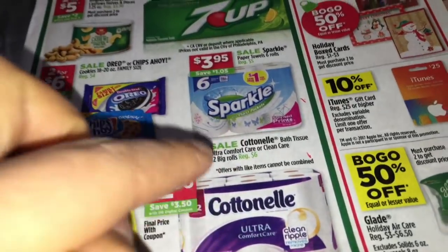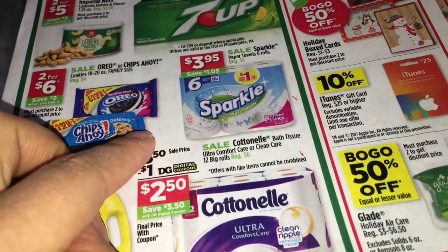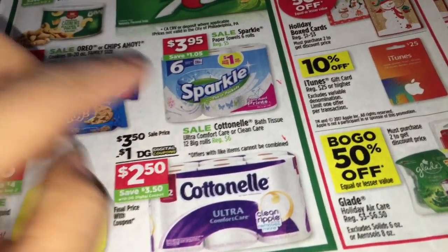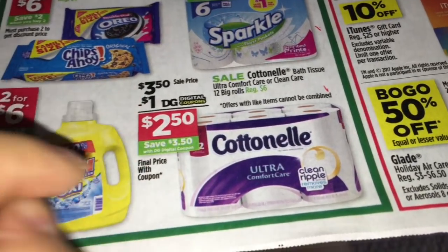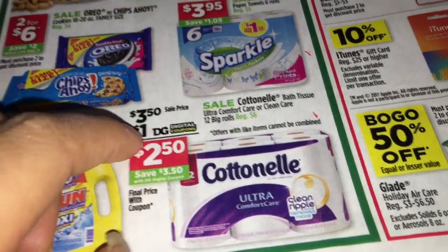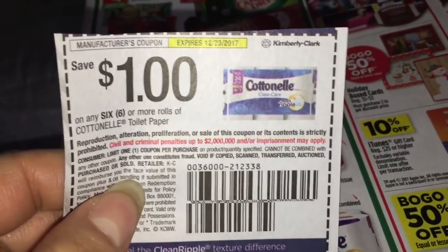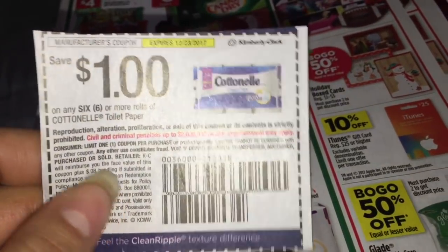Tengo otros dos escenarios diferentes por eso lo voy a hacer en diferentes videos. Si usted quiere comprar estos dos juntos, le sale mejor si espera hasta el sábado para usar el cupón de $5 de $25. Si quiere comprar solo este producto, va a comprar tres a $3.50. Va a usar un cupón digital de un dólar en uno y también va a necesitar dos cupones de papel - puede chequear en cuponscharm.com para ese cupón.